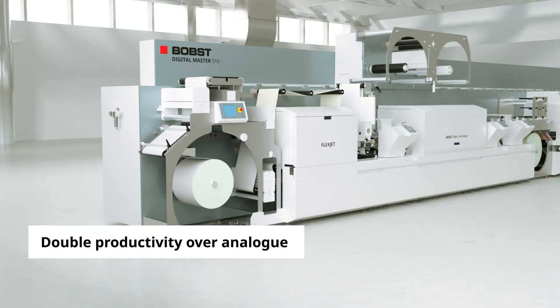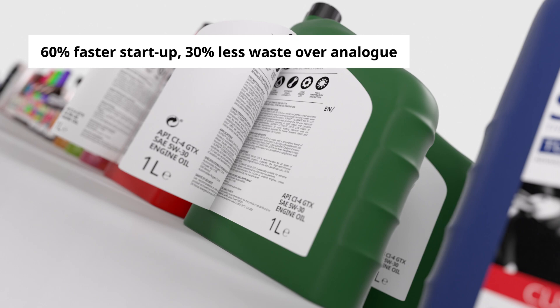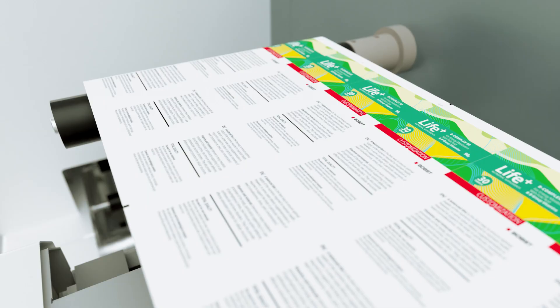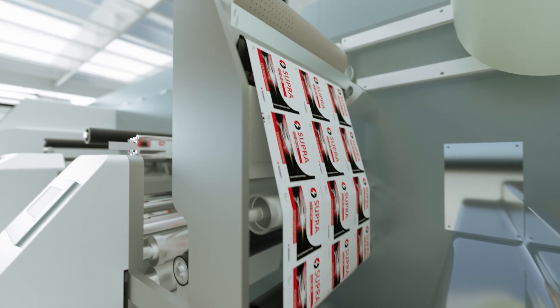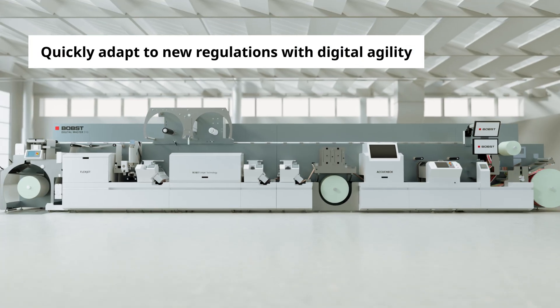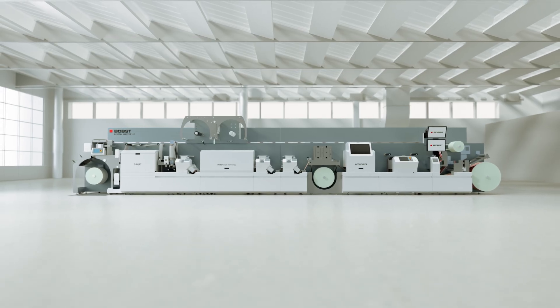Get a simpler, faster, more profitable production for short runs with Bobst FlexJet module compared to traditional multi-pass processes. Bobst FlexJet isn't just about multi-layer printing — get a competitive edge in fulfilling small to large orders, drive new business opportunities, and enable brand owners to adapt swiftly to new regulations. Bobst: simplifying label production.